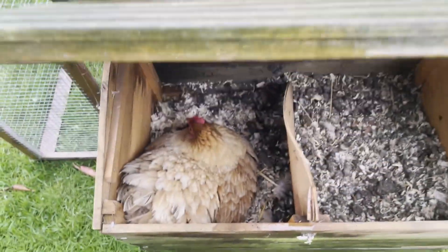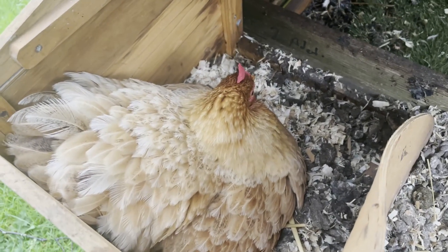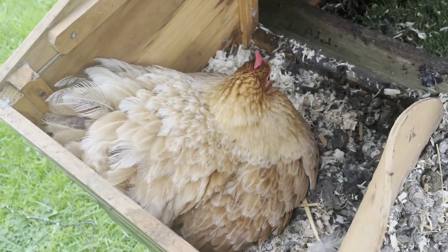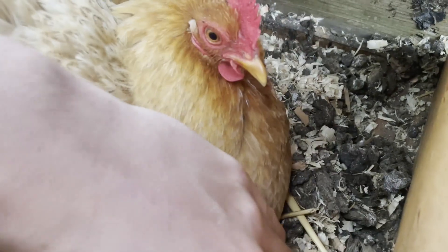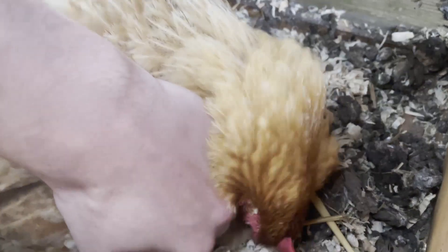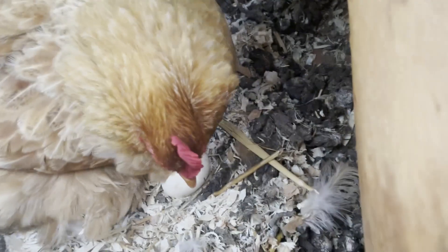Here we have our lovely little hen sat on some fertile eggs — well, I hope they're fertile. I'm not sure how many eggs. She's a good mother because she's protected them. We have quite a few to be fair. Sorry little mother.